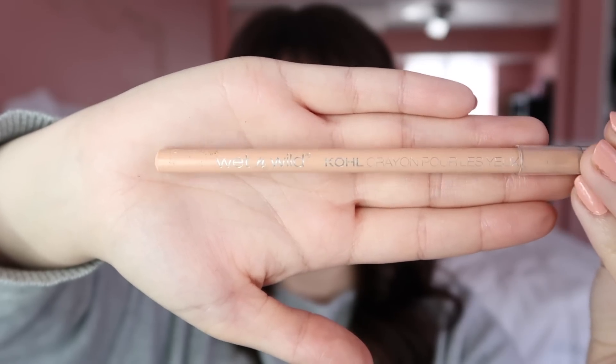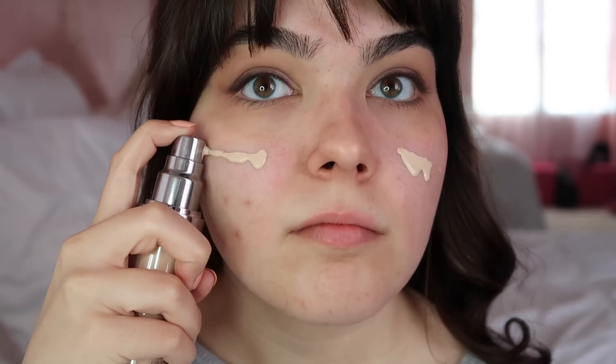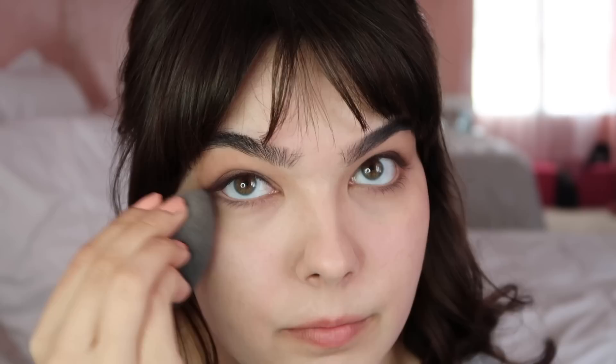Next up, I'm taking a nude pencil by Wet n Wild and popping that in my waterline to brighten up my eyes. Heading in with my favorite foundation — that's the Naked Skin by Urban Decay; I wear shade 1. I'm blending this in with the Real Techniques foundation brush, which I really like. I've been using it for quite a while now. Then, taking a damp beauty blender, I'm tapping away any harsh lines.